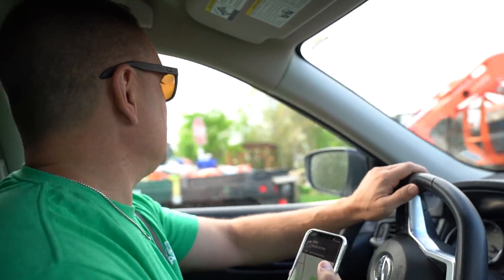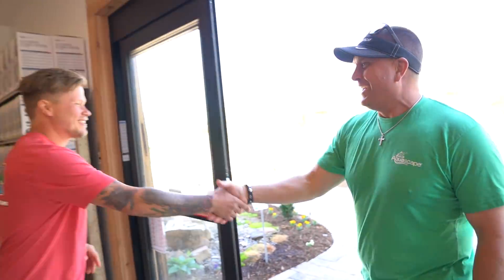We are out here in North Carolina and we are visiting Pond Country, which is one of our very top retailers and installers of AquaScape. We are meeting with Troy. Troy is Joe Fagan's long-time foreman and now he's his business partner. Hey Greg, how's it going, man?